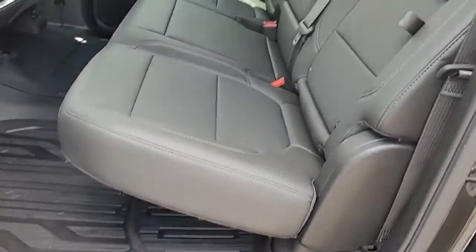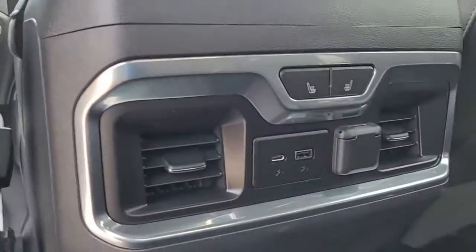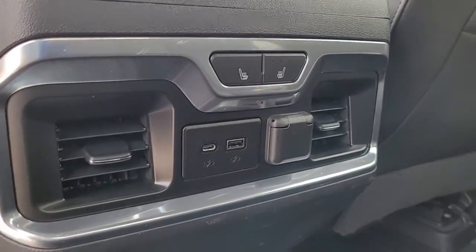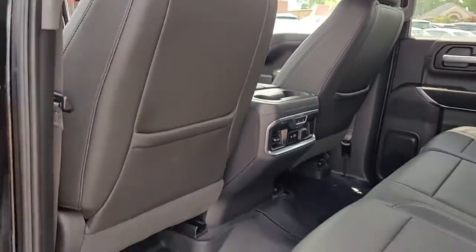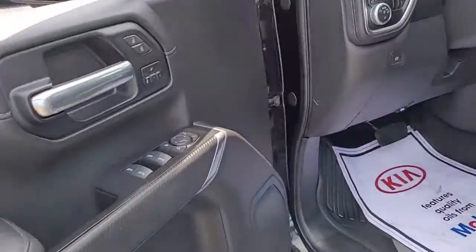Looking inside, you've got dark gray leather upholstery and all different kinds of ports back here to hook up your electronic equipment, as well as heated rear seats and an enormous amount of back leg room in the back seat.